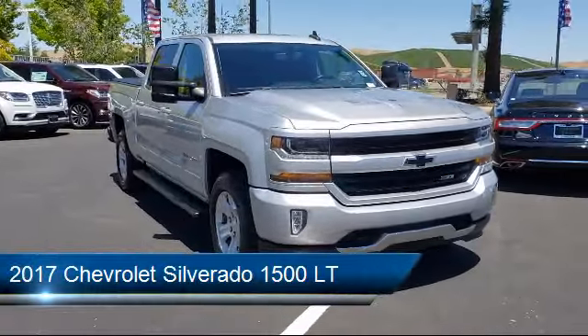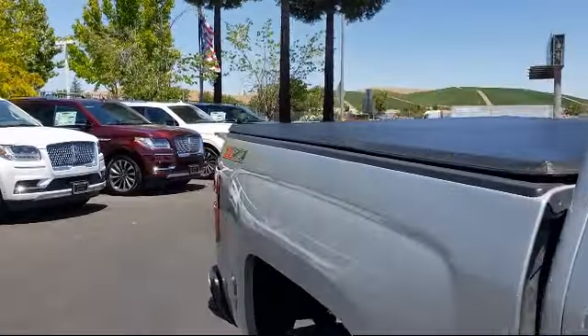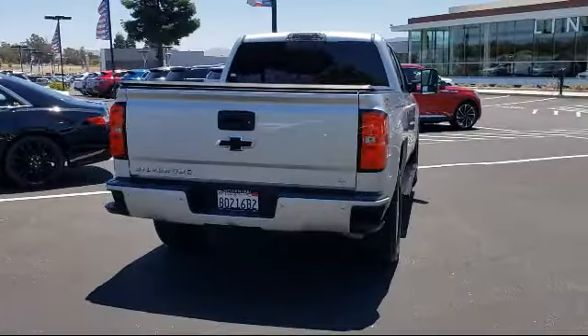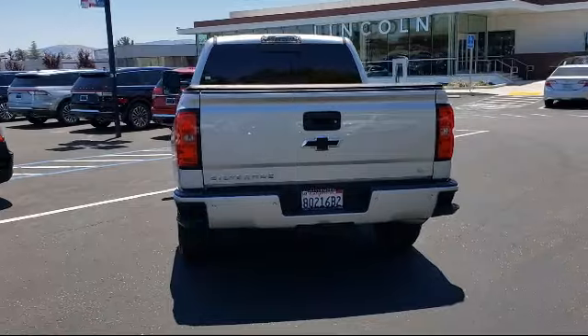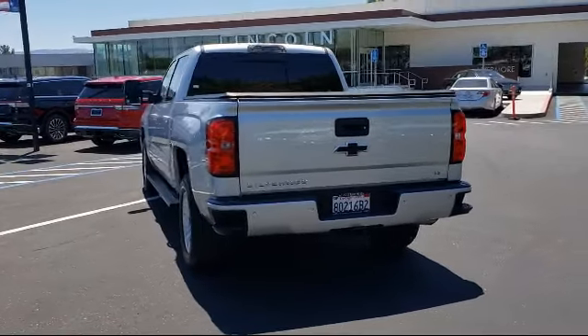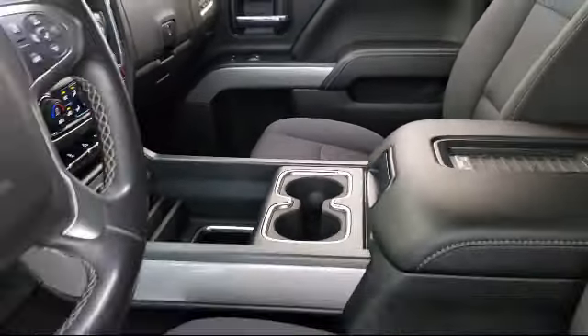It comes equipped with sliding rear window, all-star edition, preferred equipment group 2LT, steering wheel controls, Sirius XM satellite radio, 18-inch bright machined aluminum wheels, climate control, trailer package, rear view camera, easy lift tailgate, and has less than 70,000 miles on the odometer.